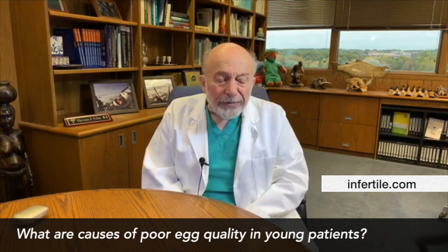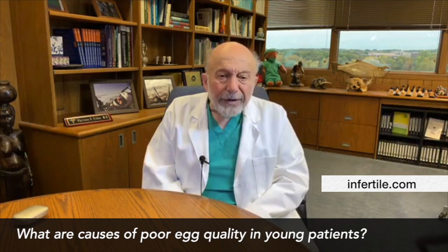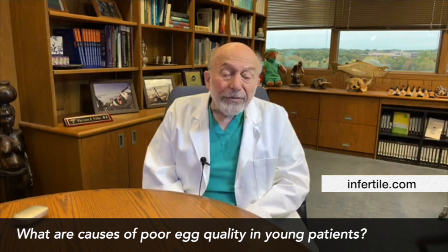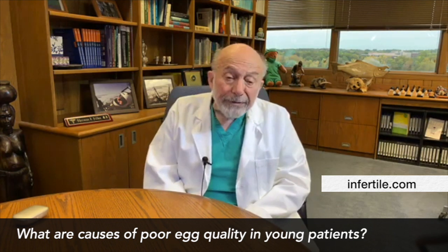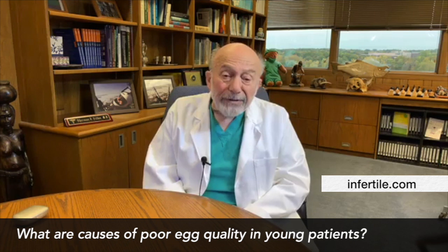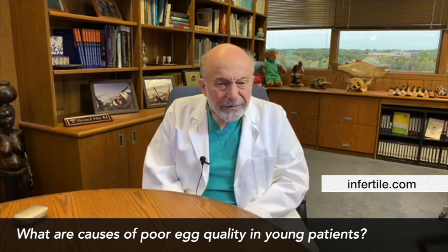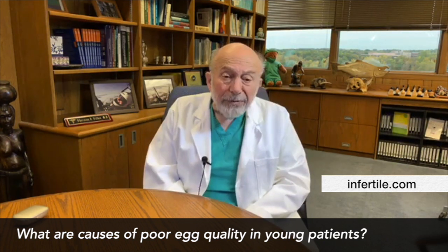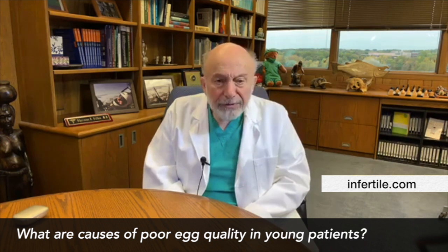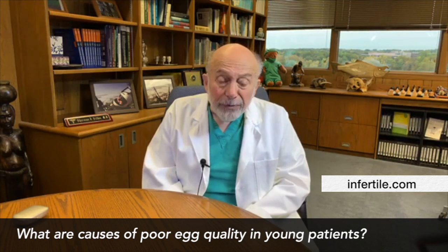Brittany is asking what is the cause of poor egg quality in a young patient. We know that the quality of eggs tends to go down as you go into your late 20s, early 30s, late 30s, and is really poor by the time you're in your 40s. By quality, what we mean is not the baby but just the live baby rate per egg. Generally, the younger the egg the better the egg quality — that's clear. But there are some women plagued by having a lot of poor quality eggs.